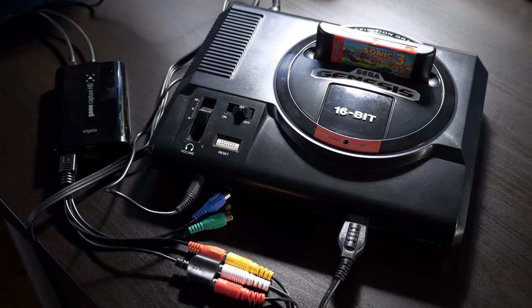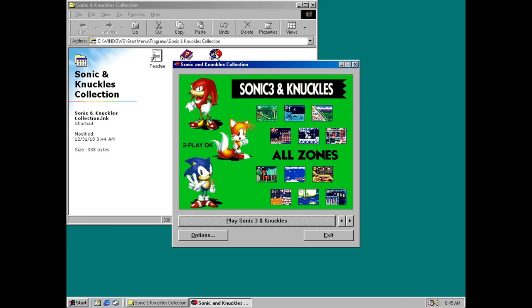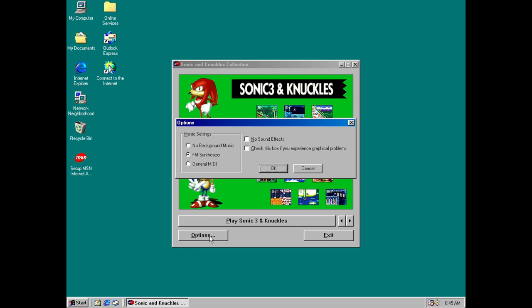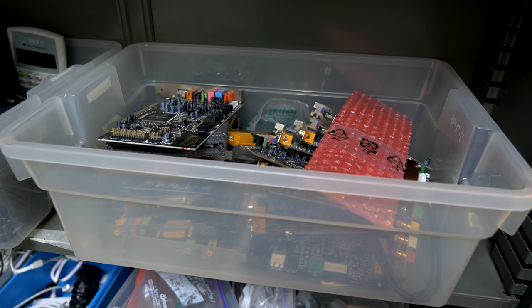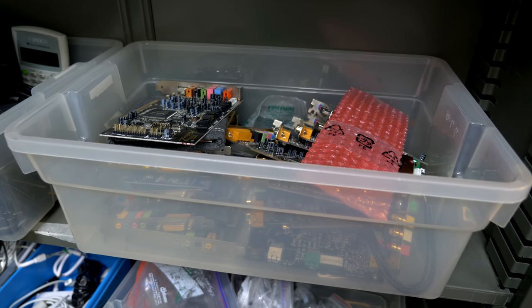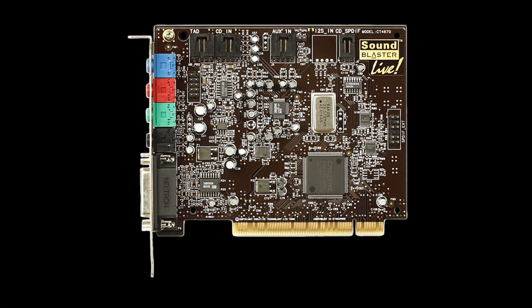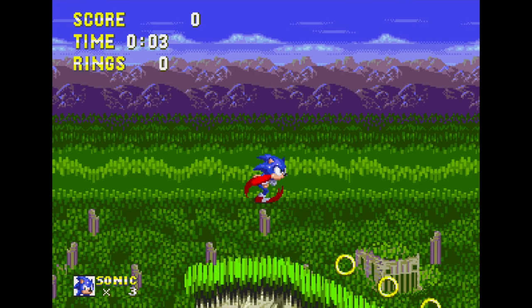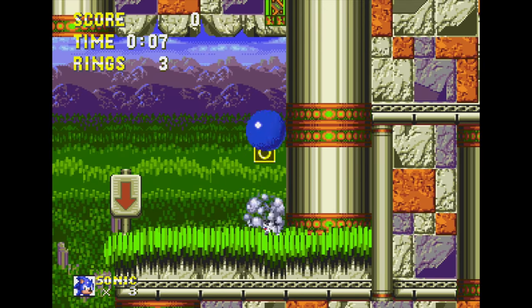But one thing I think the console does better is sound. The Sonic & Knuckles Collection used a fully synthesized soundtrack. Instead of simply playing back recordings of the Mega Drive's music, you had the choice of using FM synth or MIDI. The quality of the soundtrack was thus highly dependent on your sound card and its capabilities. In many cases, even in FM synth mode, the music came across noticeably different than the console version many were familiar with.